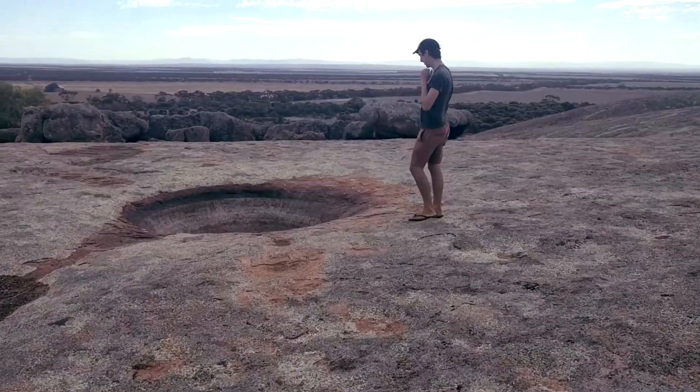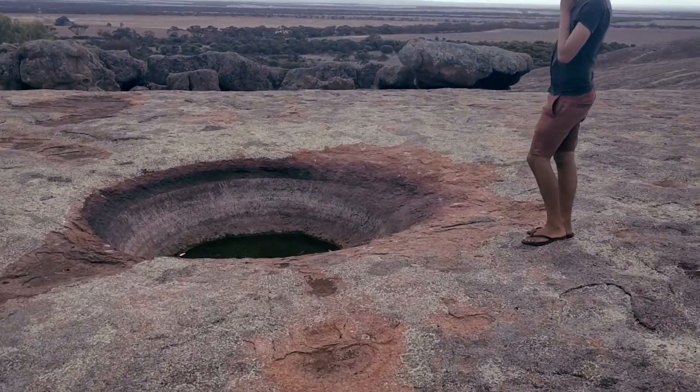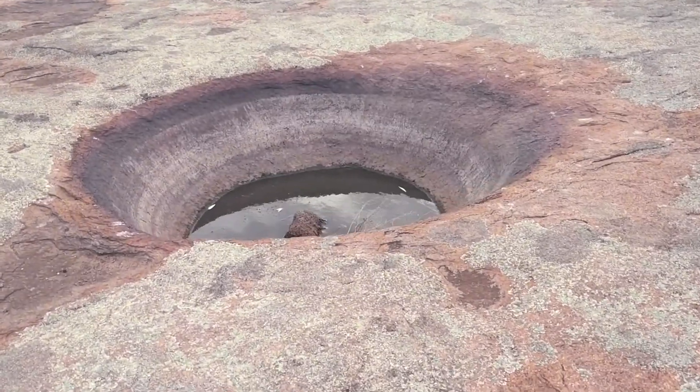What is there? A crater — oh, and a bit of water.